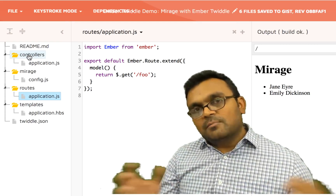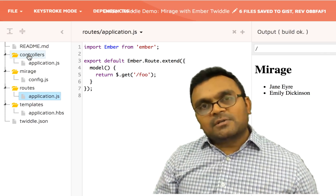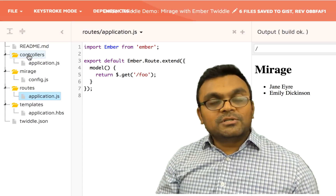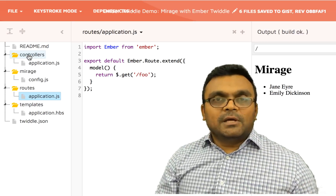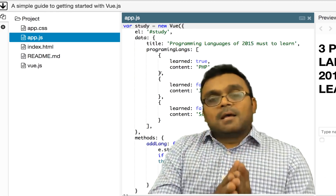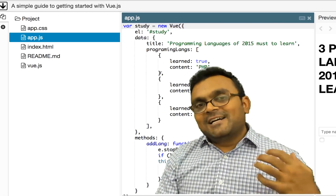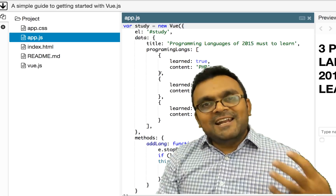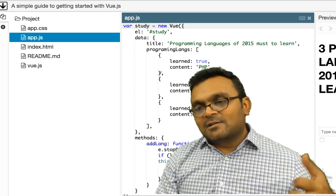The only downside with Ember is that it still has controllers, which will go away soon. Not everything is a component yet — the main route has a controller, but inside you can use components. They haven't fully figured out routable components the way Angular does, but I believe the next version will have them. Overall, Ember is probably one of the easiest frameworks to learn.